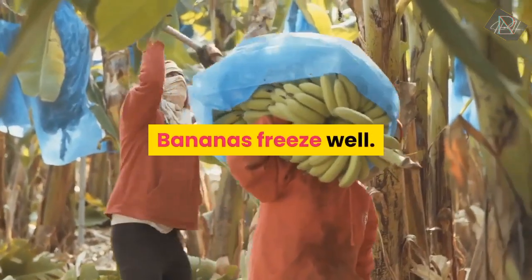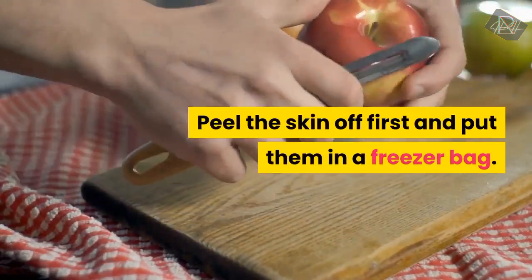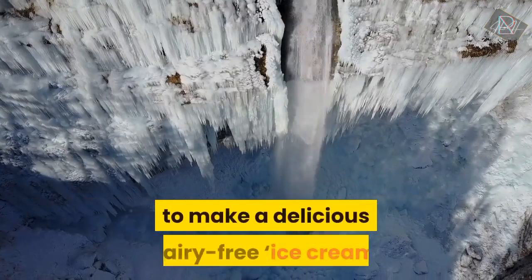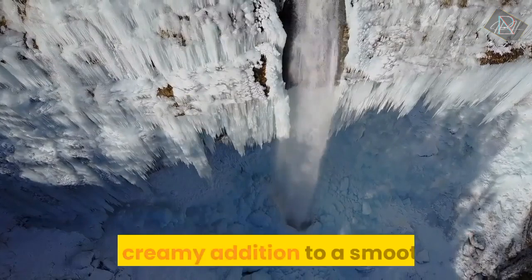Bananas freeze well. Peel the skin off first and put them in a freezer bag. Frozen bananas can be blended in a food processor to make a delicious dairy-free ice cream, or pop them in your blender for a cool and creamy addition to a smoothie.